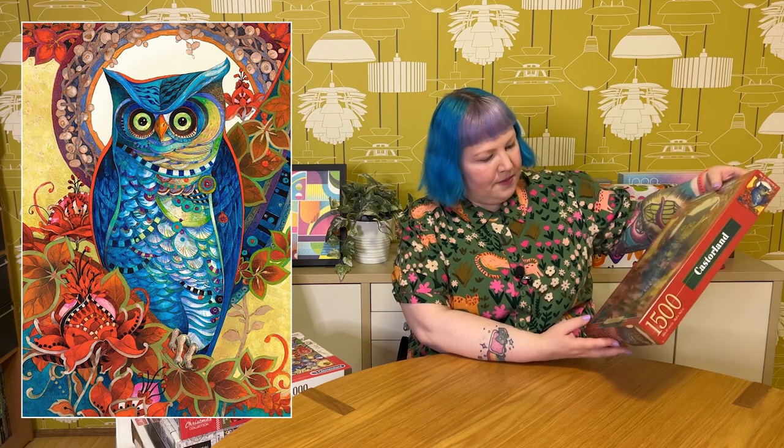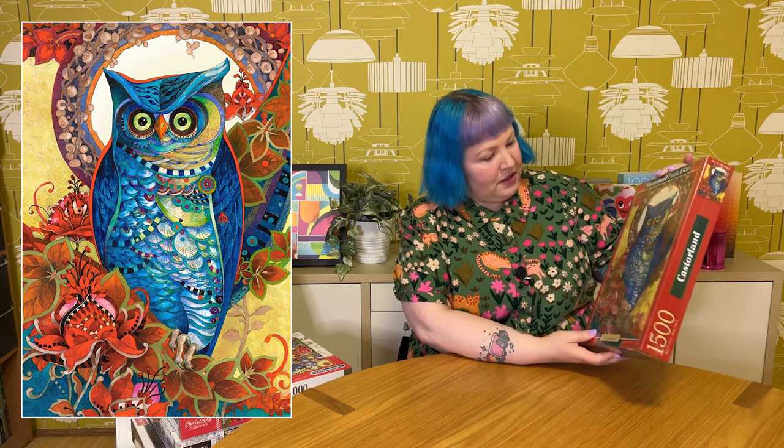Then we have another owl one by the same artist called Hoot — 1500 pieces. The colors are a bit more vibrant than the first two, a bit richer. This owl has lots of patterns in it and I love this sort of very deep blue — very pretty and eye-catching. Beautiful twigs, leaves and flowers. Really beautiful. I guess I'm into this style now — it wouldn't normally be something I'd go for but there's just something about this particular kind of artwork that's really caught my eye lately.